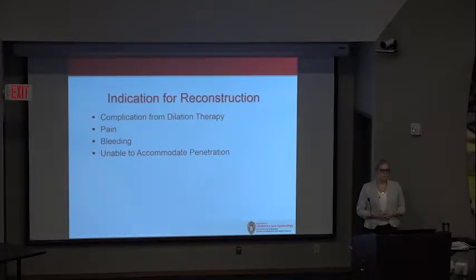The indication for reconstruction could include a complication from dilation therapy. If the patient has pain or bleeding with dilation, she may also need reconstruction. Or she has successfully created a neovagina with dilation but still can't accommodate penile penetration.